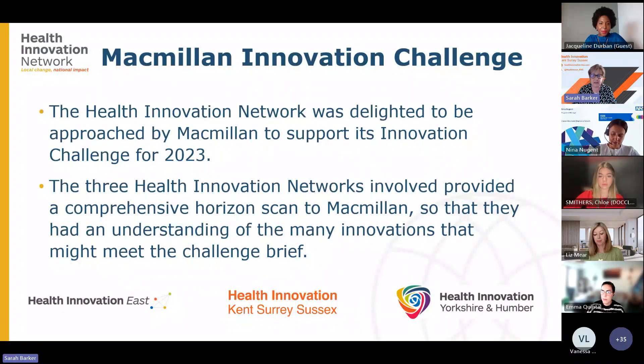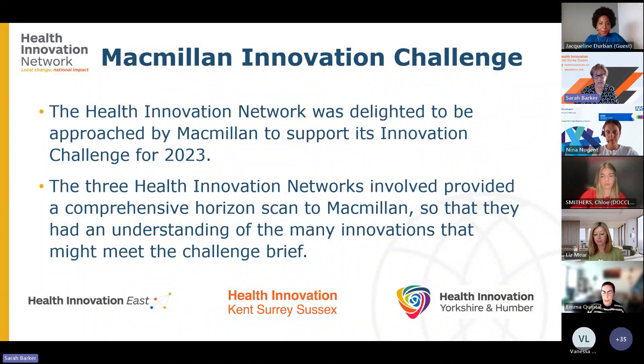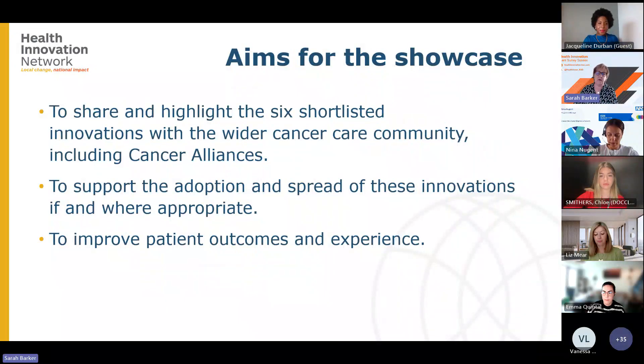As well as all of these organisations, we also support the third sector and charities. We were delighted to be approached by Macmillan to support this challenge, which was focused on virtual care. There were three health innovation networks involved: Health Innovation East, Health Innovation Kent Surrey Sussex, and Health Innovation Yorkshire and Humber. Together, we provided Macmillan with a comprehensive horizon scan of innovations that might meet their challenge brief. The aims for this showcase are to share and highlight the six shortlisted innovations with the wider cancer community.